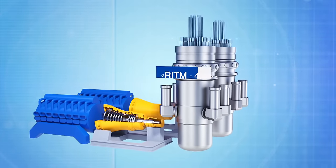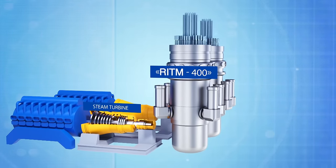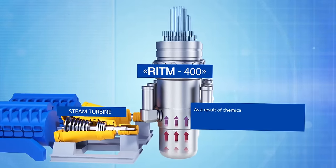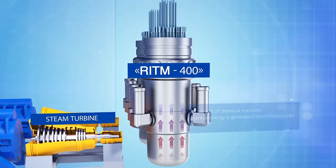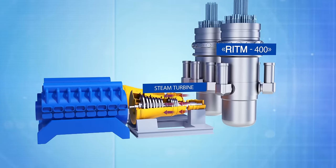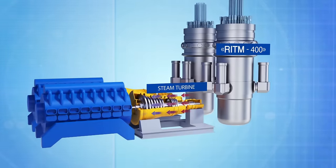The principle of the reactor's operation remotely resembles the principle of a steam boiler. As a result of nuclear reactions, thermal energy is generated, which heats water. Steam is then created, which spins the turbines of the ship's power plant. The turbine generators serve as the power source for all electrical equipment.